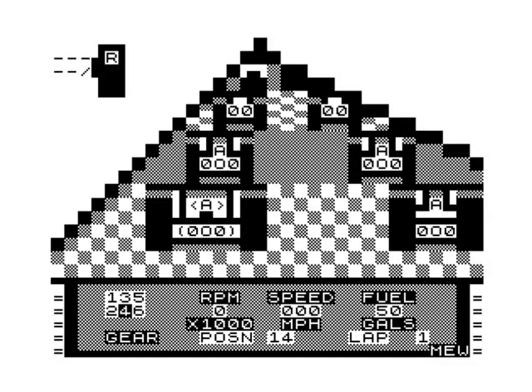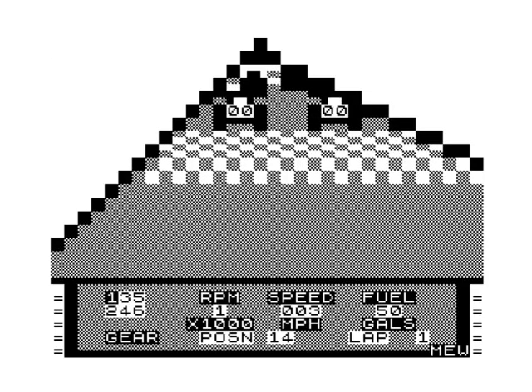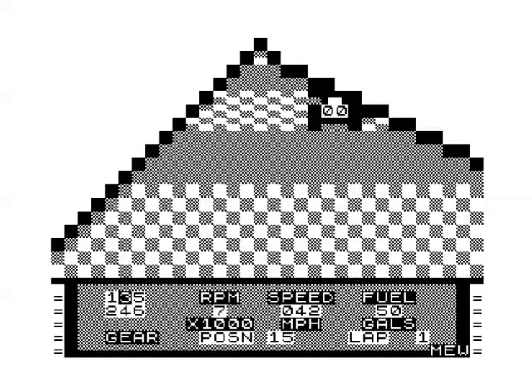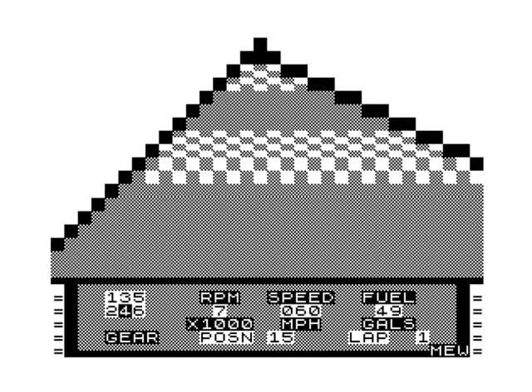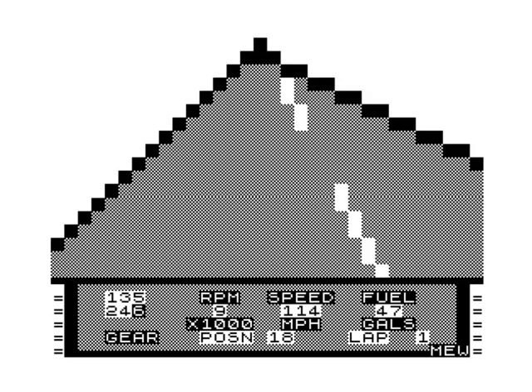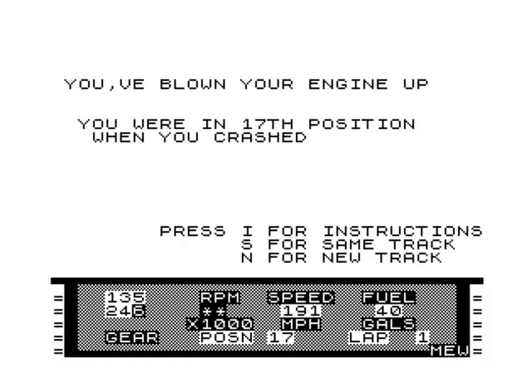Same track again. I don't get why it sometimes starts off not responding. I'm pushing five, maybe I just have to hold the key down. Weather is dry. I blew my engine up in top gear - how? Obviously that was flat out. I went 191 miles an hour when the limit is around 180. You can't just throttle this game full out.